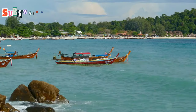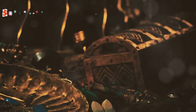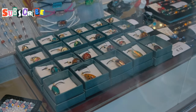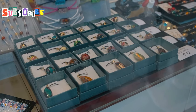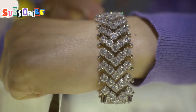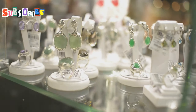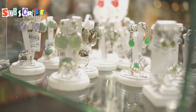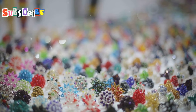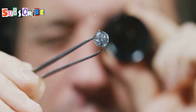Last but not least, let's talk about the gem scam — a classic tourist trap found in many parts of the world, including Phuket. You'll come across shops or individuals offering amazing deals on precious stones and jewelry. They'll use all sorts of tactics to lure you in, from high-pressure sales pitches to fake certificates of authenticity. But here's the thing — the gems they're selling are often fake, low quality, or grossly overpriced. They might tell you it's a once-in-a-lifetime opportunity, but trust me, it's not worth the risk. If you're looking to buy gems, do your research and only purchase from reputable sources.